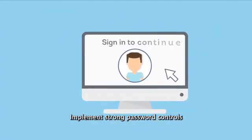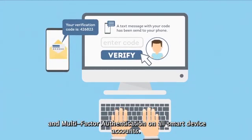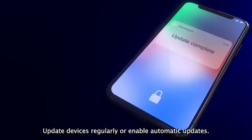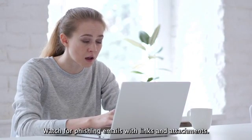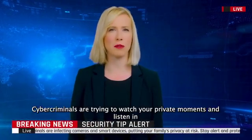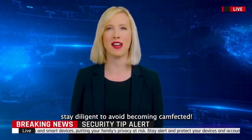Implement strong password controls and multi-factor authentication on all smart device accounts. Update devices regularly or enable automatic updates. Watch for phishing emails with links and attachments. Cybercriminals are trying to watch your private moments and listen in — stay diligent to avoid becoming camfected.